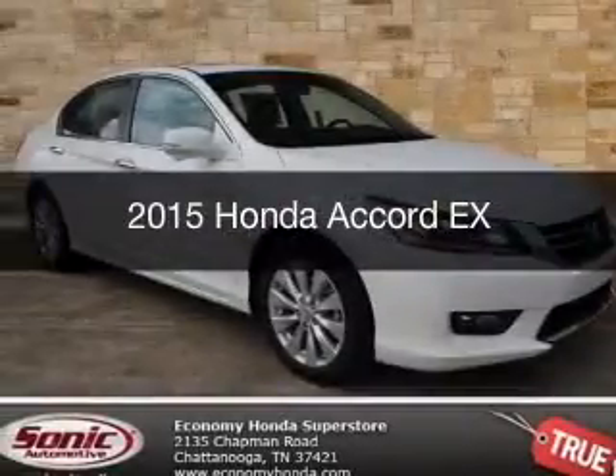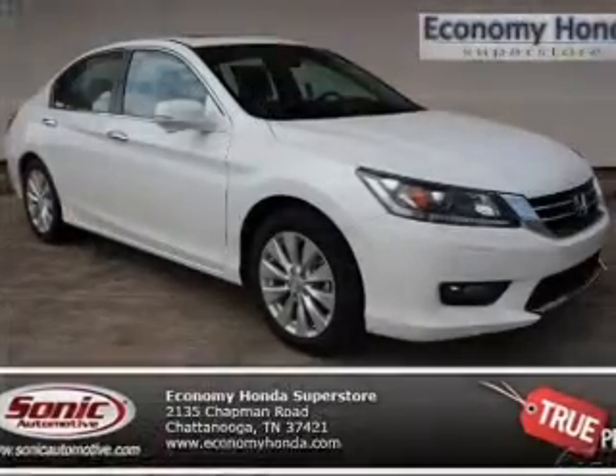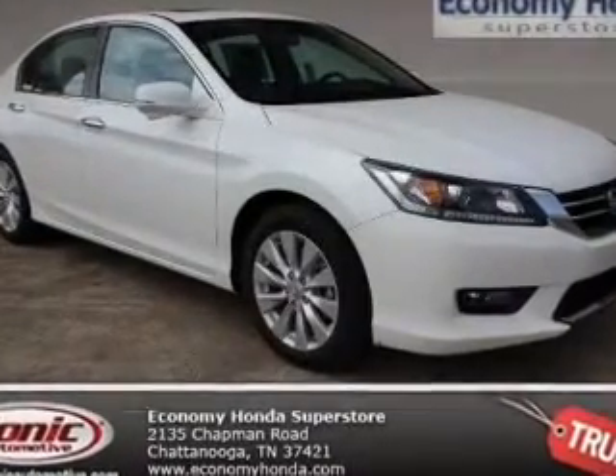This could be the vehicle you're looking for. Powered by front-wheel drive, a 2.4-liter four-cylinder engine, and a continuously variable transmission.